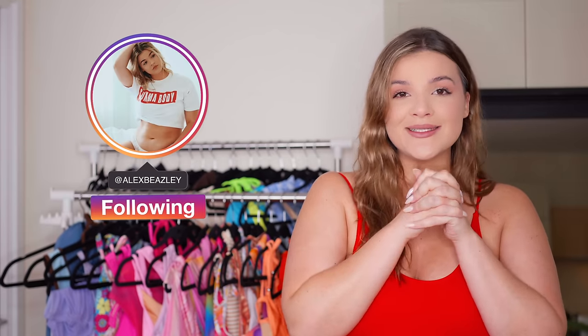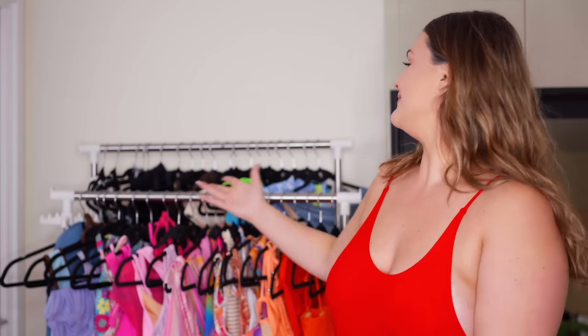Hello my peachy people and welcome back to another closet clean out. If you're new here, my name is Alex and we do one of these every single year because somebody's got a problem with having too many swimsuits — as you can see very clearly, and that's not even all of them. Hello to all my regular subscribers, I have missed you, I have been a busy bee.